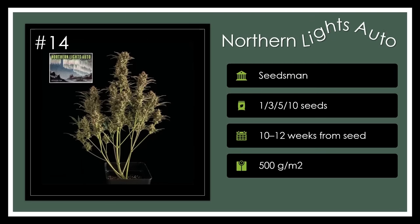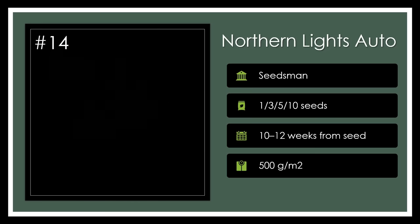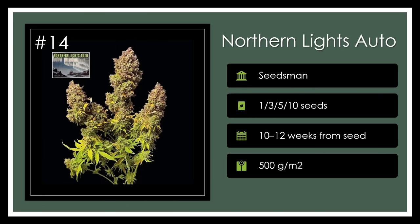Number 14. Northern Lights Auto is an impressively resilient and powerful indica-leaning grow, dishing out multiple harvests per season and high THC content for a full-body relaxation experience. With its robust defense against pests and beautiful coloration, it's a grower's night sky come to life. Northern Delight.